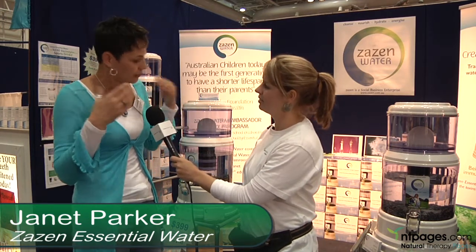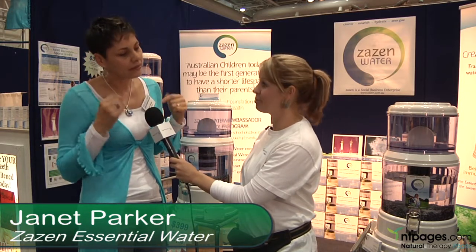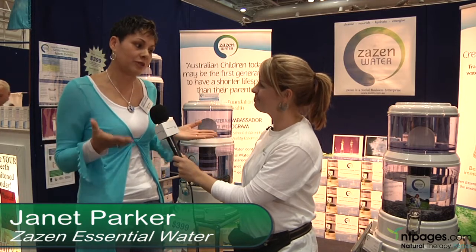We restructure it, and so when you drink this water it actually hydrates at a core cellular level. The benefits of that are more energy, longevity, and boosting the immune system — and that's what water is all about.